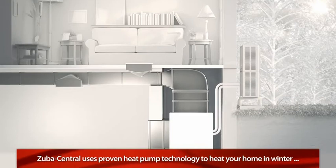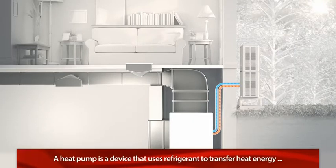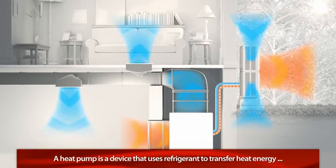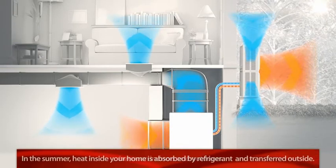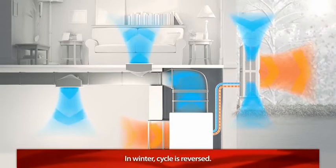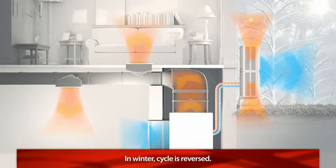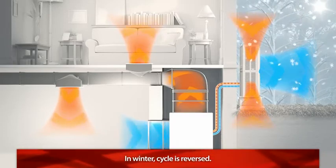Zuba Central uses proven heat pump technology to heat your home in winter and cool it during the summer. A heat pump is a device that uses refrigerant to transfer heat energy between indoors and outdoors. In the summer, the heat inside your home is absorbed by the refrigerant and transferred outside. In the winter, this cycle is reversed — the refrigerant now absorbs heat from the outside air and uses it to warm up the inside of your home.